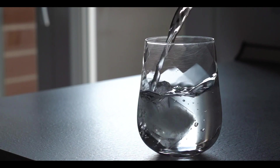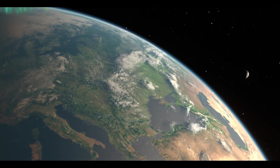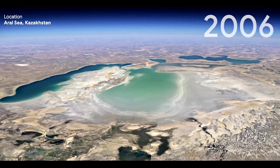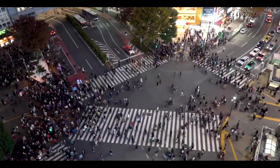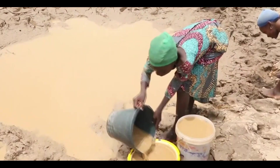Water is a scarce resource, and many countries, especially in the Middle East, are already struggling to meet their water needs because of a lack of available fresh water. As climate changes and populations rise, this problem will only worsen.